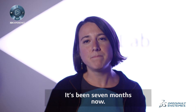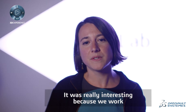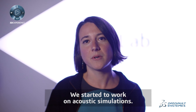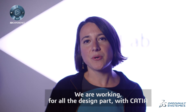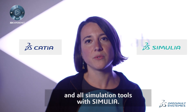It has been seven months now. It was really interesting because we work with a lot of engineers on the design of our mouthpieces and we are starting to work on acoustic simulations. We are working with all the design parts in CATIA and all the simulation tools with Simulia.